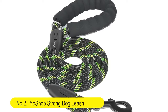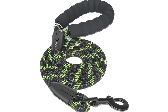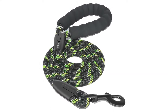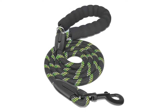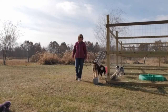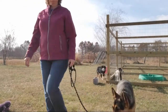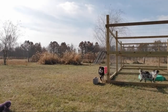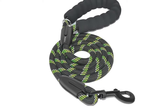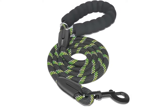Number two: I O Shop Strong Dog Leash with comfortable padded handle and highly reflective threads — heavy-duty for small, medium, and large dogs. The I O Shop dog rope leash is made with the strongest rock climbing rope and a very durable clip hook to ensure long-lasting performance. Built to last, it is made of strong high-density nylon rope and a very durable metal clasp for durability.